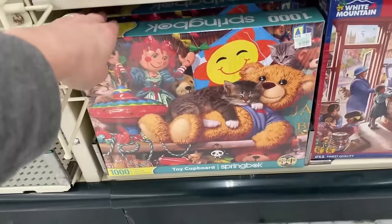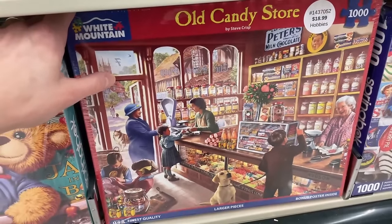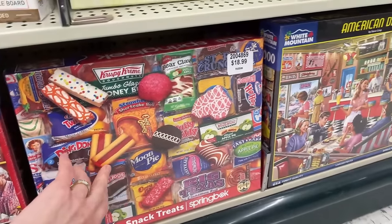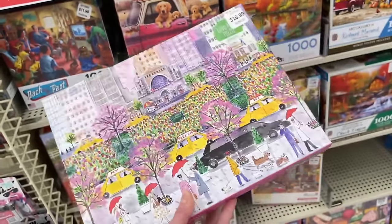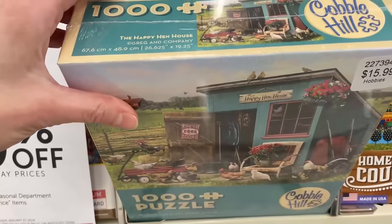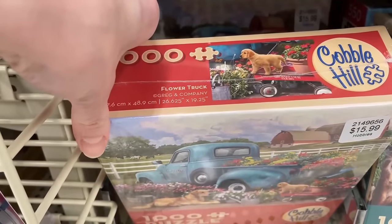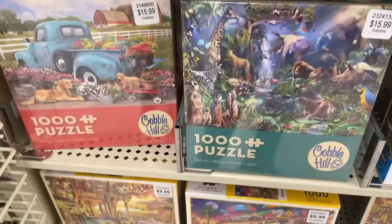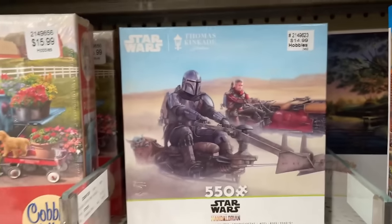We got a Springbok here — Toy Cupboard. We have Old Candy Store, which I really love, but I still have two other White Mountains I haven't worked on yet. We got Snack Treats — delicious. We have a Gallison here, a 1000-piece set — Spring on Park Avenue — wow, that's awesome. We have some Cobble Hill sets: The Happy Hen House, Cobble Hill Farm, and Flower Truck with some more dogs. We got Into the Jungle — that one looks tough, pretty but not quite my style.